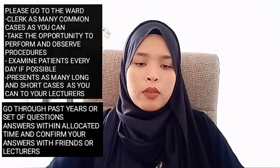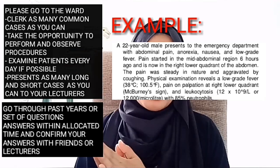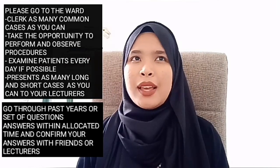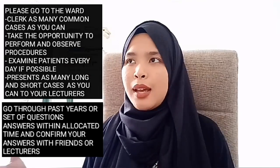Most of the questions are clinical scenarios — integrated questions that require you to think fast, because most exams are just 30 minutes with around 30 questions, and sometimes multiple answers seem correct. So you have to practice a lot.